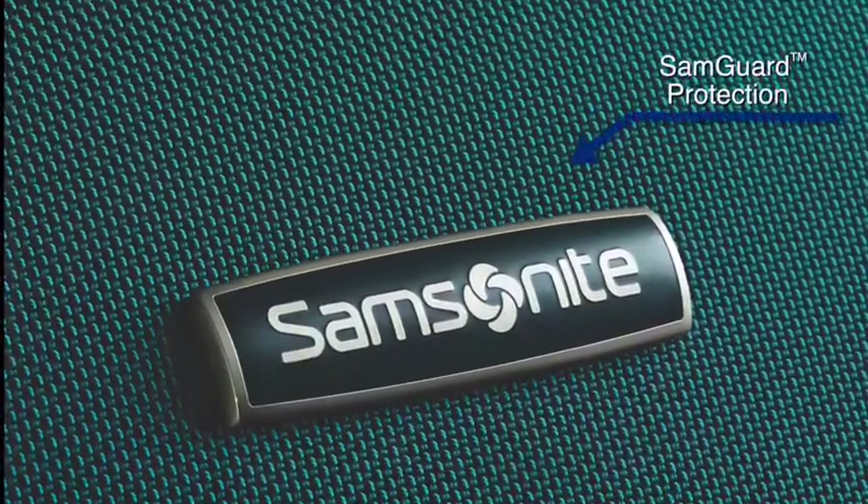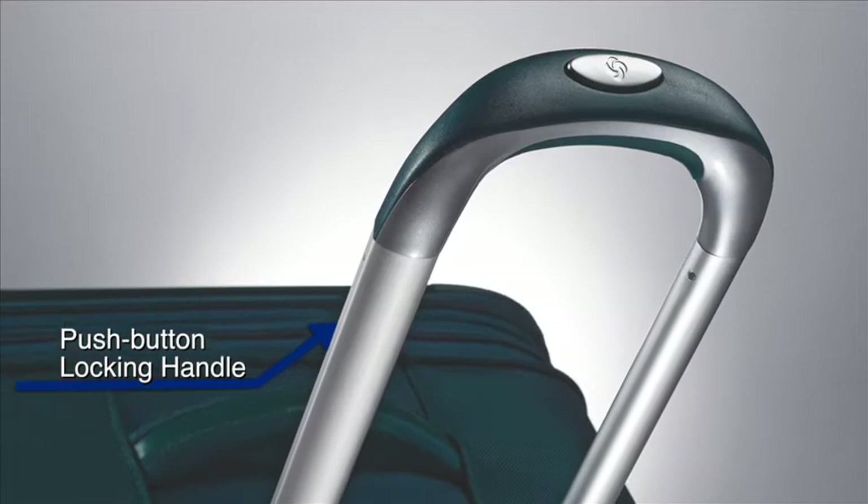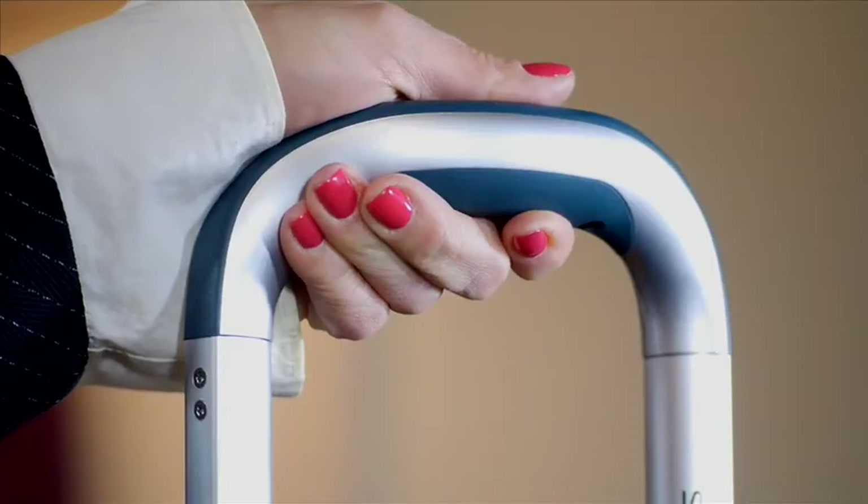This collection is made of rugged tricore nylon fabric with SamGuard protection that provides a water resistant coating. Other features include an ergonomic push button locking handle that fits comfortably in your hand.